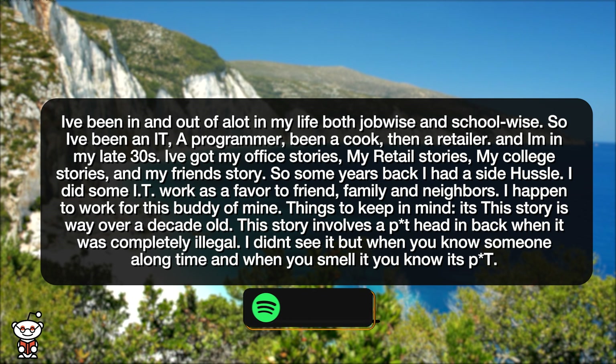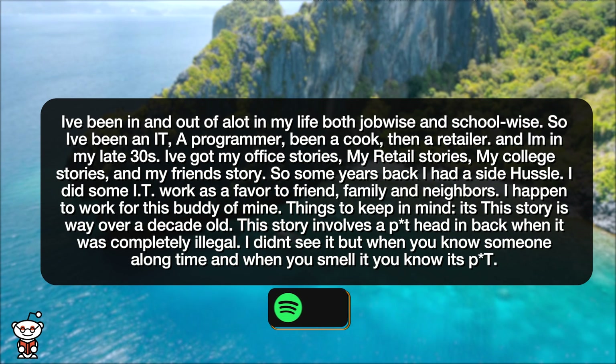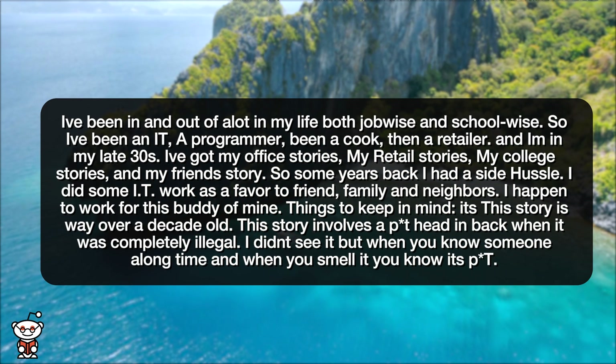I've got my office stories, my retail stories, my college stories, and my friend's story. So some years back, I had a side hustle. I did some IT work as a favor to friends, family, and neighbors. I happened to work for this buddy of mine. Things to keep in mind: this story is way over a decade old.